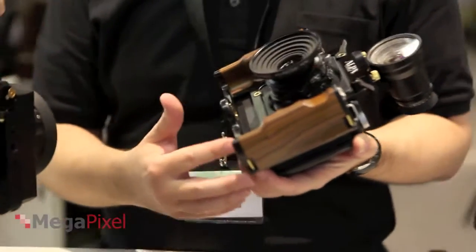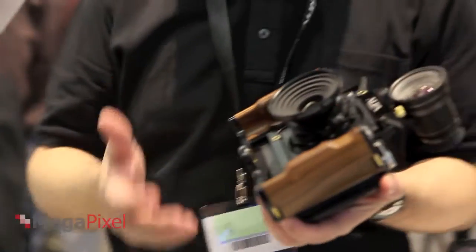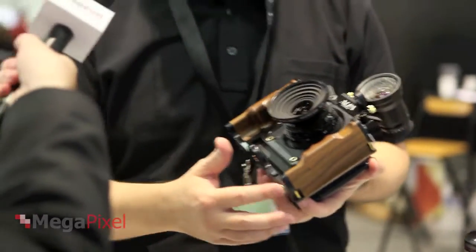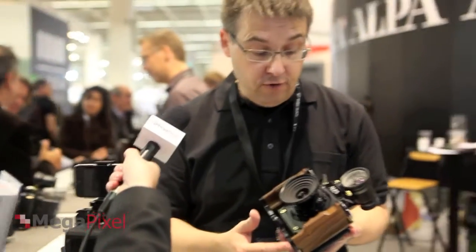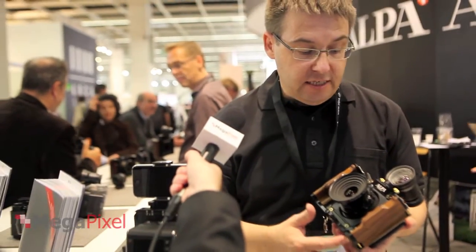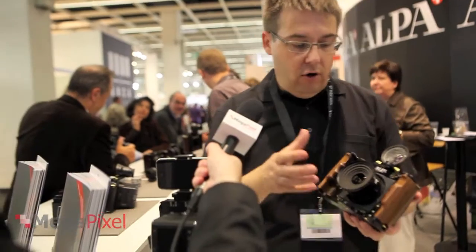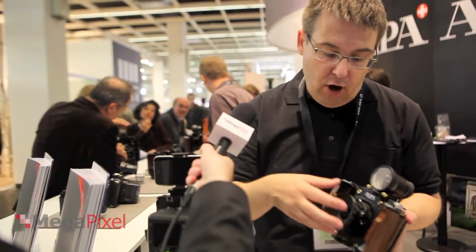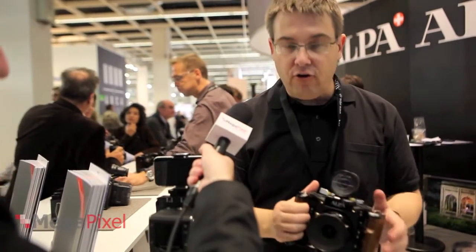The target audience is architecture photographers, landscape photographers, fine art photographers, and also commercial and industrial photographers. Everything is made in Switzerland — milled out of aluminum alloy. The lenses are from Germany because only Schneider and Rodenstock are producing those lenses.